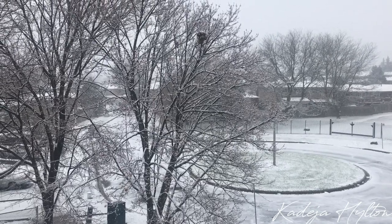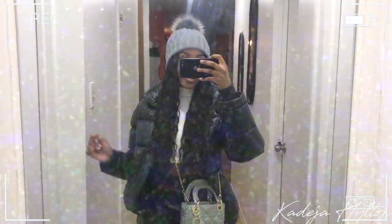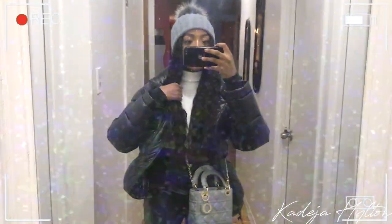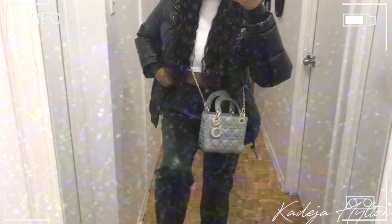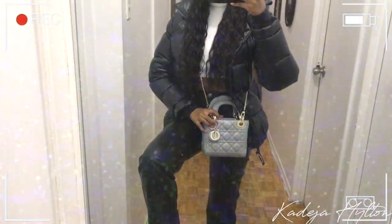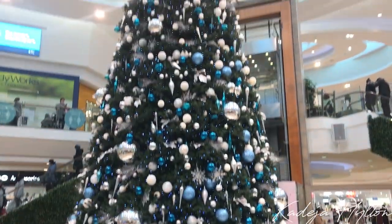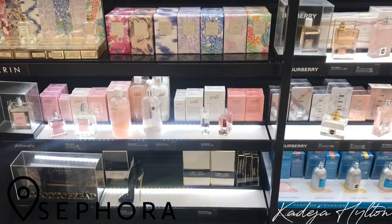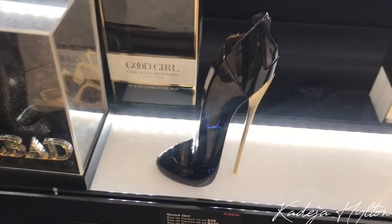It's snowing out and I'm not happy about this — I don't care if I live in Canada, I will never get used to this. I wanted to show you guys my outfit of the day: I'm wearing my beanie, my Aritzia Super Puff, a long-sleeve cropped turtleneck from Shein, the Melina pants from Aritzia — I wear these all the time — my Dior bag and my Balenciaga track runners. Also looking at perfumes — there's one I want for Christmas, the bottle is amazing.